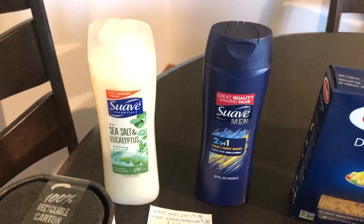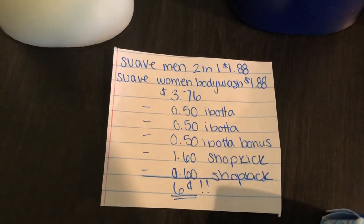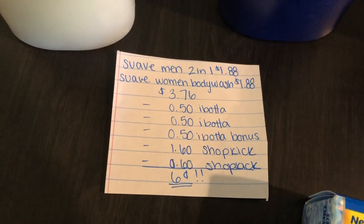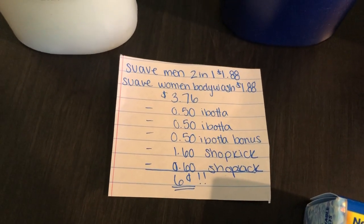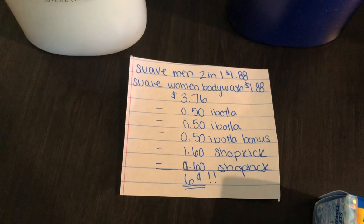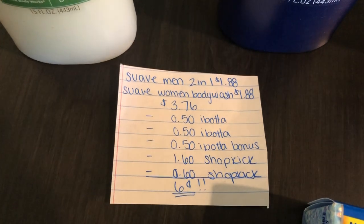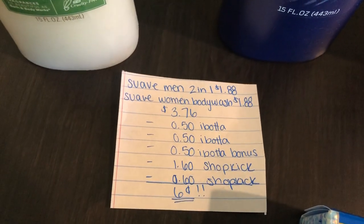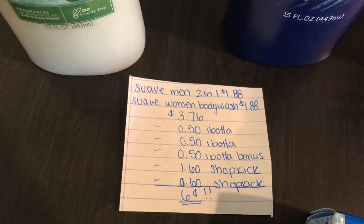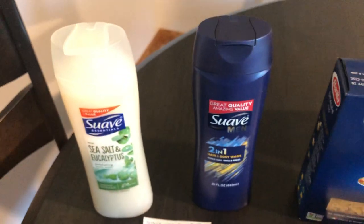Next deal is on the Suave products — I've been doing this deal for a while. You're going to buy one Suave Men at $1.88 and one Suave Women's Body Wash at $1.88, totaling $3.76. You get $0.50 back on Ibotta for the 2-in-1, $0.50 back for the Women's Body Wash, and a $0.50 Ibotta bonus for purchasing both. Shopkick gives $1.60 back for the Suave Men and $0.60 back for the Women's Body Wash, making the final cost $0.06 for both — or just $0.03 each.